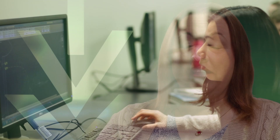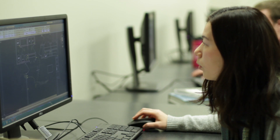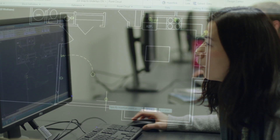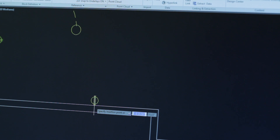I work for Northeast Indiana's largest home builder right now, doing what I always wanted to do — designing homes. I did find a job in my field as soon as I graduated last May. In fact, I started a couple of weeks before I graduated.